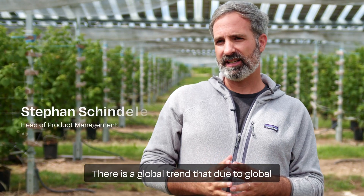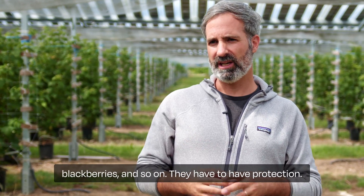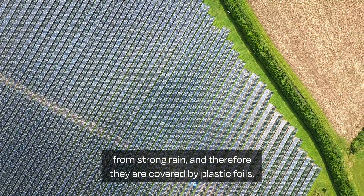There is a global trend that due to global heating, strong weather events become more regular. That means especially crops that have a high value, like raspberries, blueberries, blackberries and so on, they have to have protection — protection from hailstorms, from strong rain. And therefore they are covered by plastic foils.